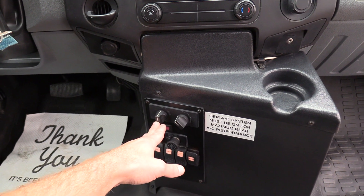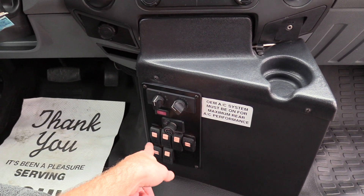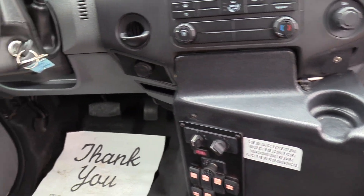Down here we have your rear air conditioning controls — blower speed thermostat, rear heat, and reading lights and all of that.